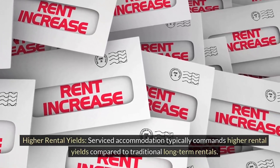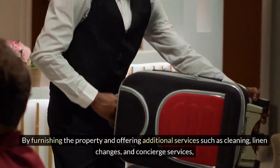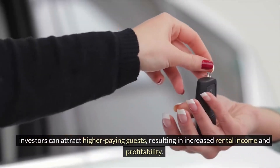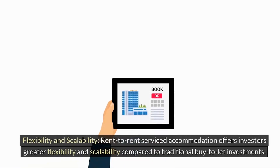Serviced accommodation typically commands higher rental yields compared to traditional long-term rentals. By furnishing the property and offering additional services such as cleaning, linen changes, and concierge services, investors can attract higher-paying guests, resulting in increased rental income and profitability.